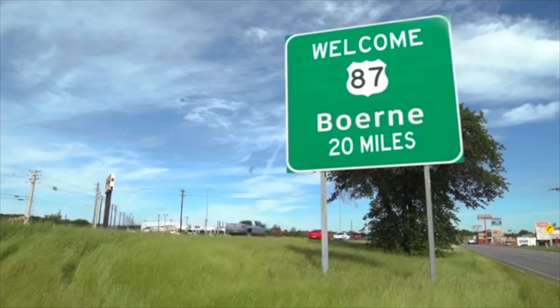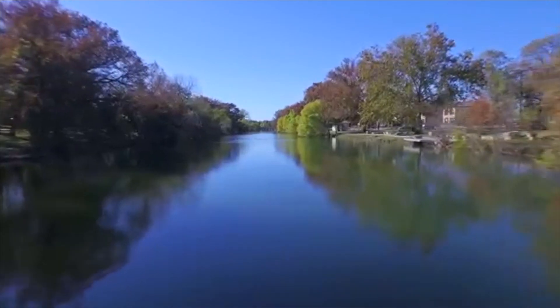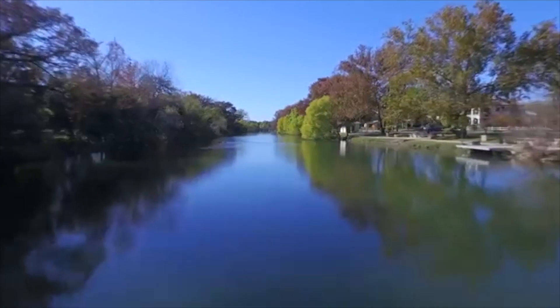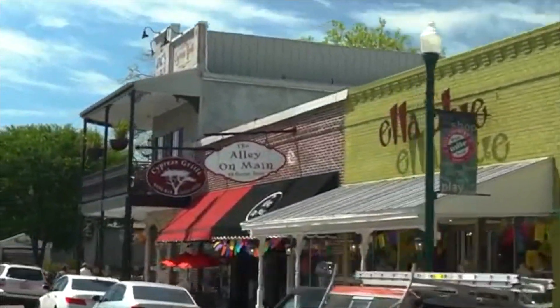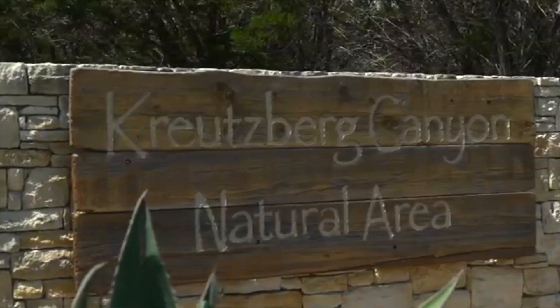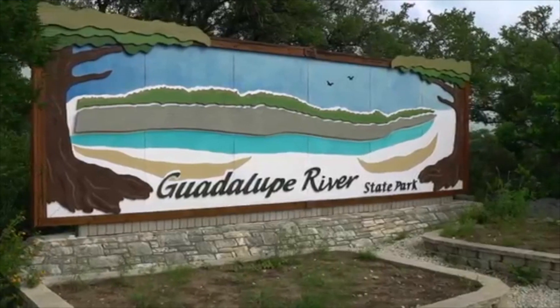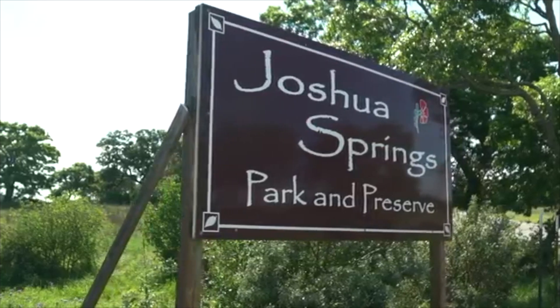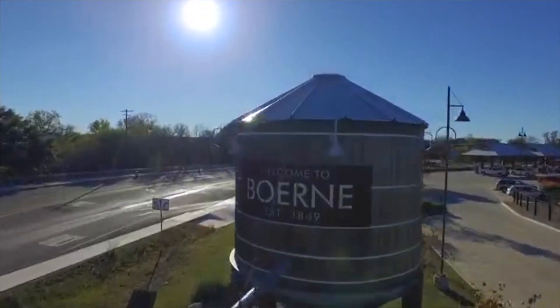Boerne, Texas is located just 20 miles north of San Antonio. Surrounded by the natural beauty of the Texas Hill Country, Boerne offers a variety of activities for you and your family. Enjoy the outdoors while sightseeing in one of Boerne's many parks. This beautiful Hill Country town is where country meets relaxation.